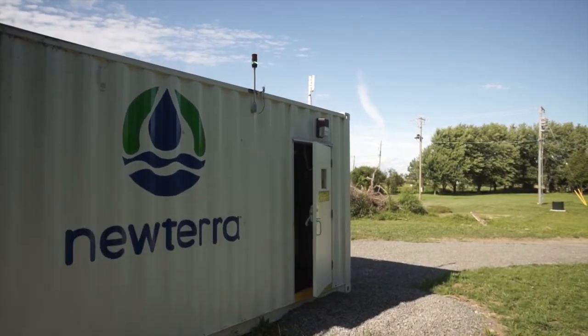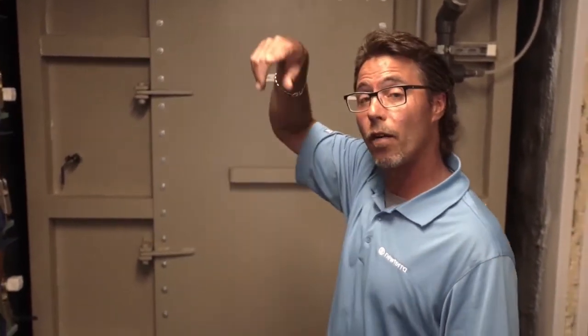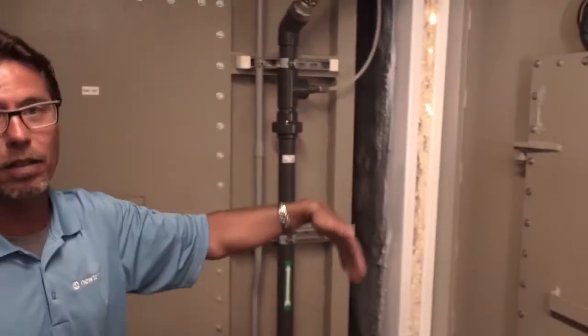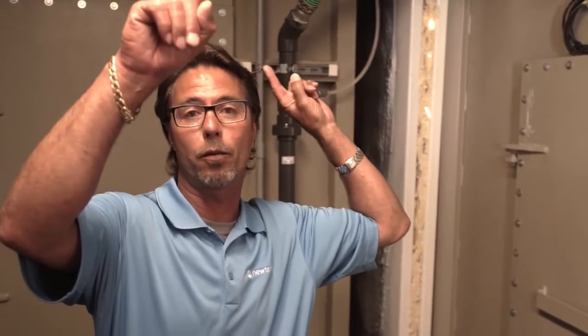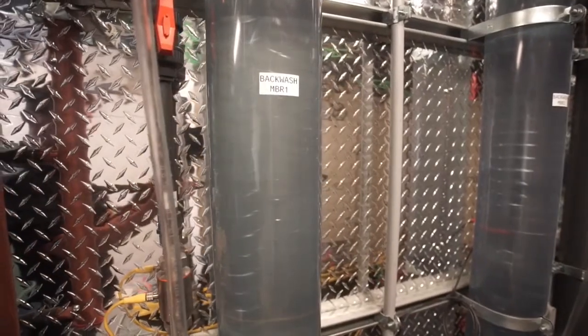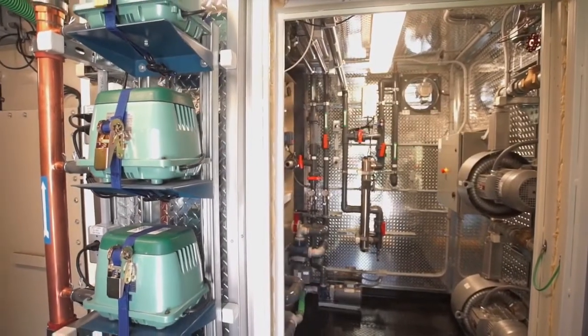The treatment facility works by bringing feed in from the lift stations up to fine screens mounted on the roof. The flow then goes back into an equalization basin to buffer peak flow events. We then pump forward into the bioreactor. The bioreactor feeds forward based on permissives, and the membrane system embedded within the bioreactor extracts the permeate through pumps mounted on the roof, discharging through the columns you see here, which puts the effluent through a UV system and then discharges out to the wetland by the bay.